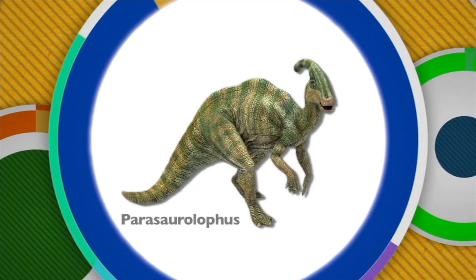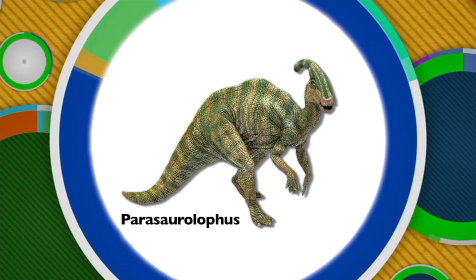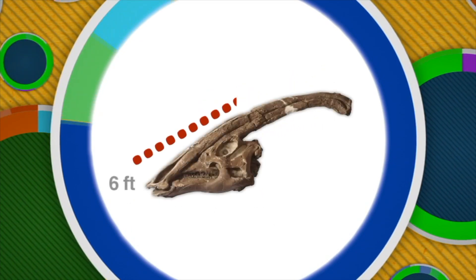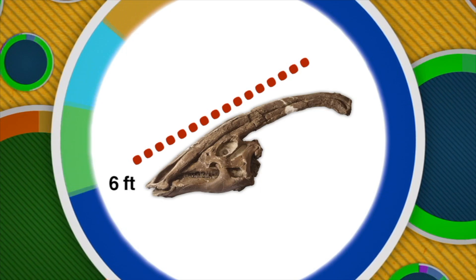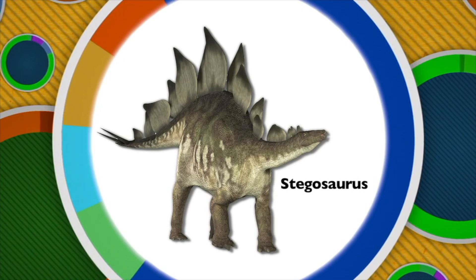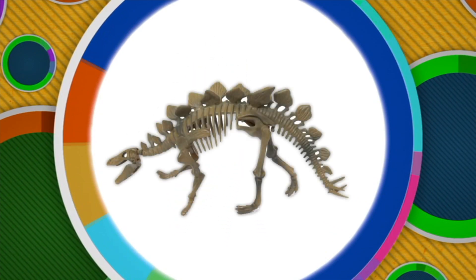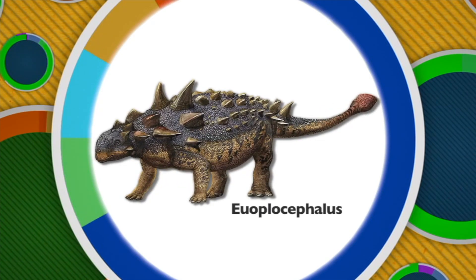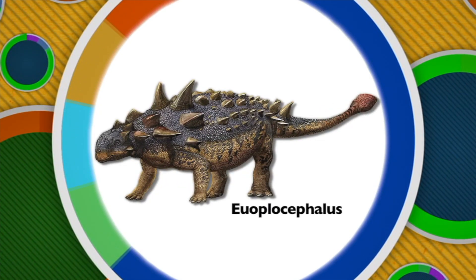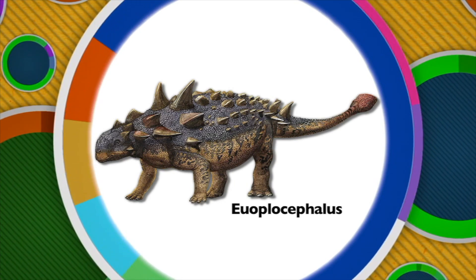Ornithischian dinosaurs came in a wide variety of shapes and sizes and had very unusual features. Some Ornithischian dinosaurs like Parasaurolophus walked on two legs. Parasaurolophus is easily recognizable because of the hollow bony crest on top of his head that could measure up to six feet long. Stegosaurus is an example of an Ornithischian dinosaur that walked on four legs. Stegosaurus's most prominent feature are the bony plates on its back. Euoplocephalus, another Ornithischian dinosaur, also walked on four legs and could grow up to 25 feet long and 8 feet wide.